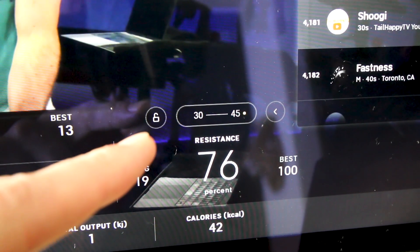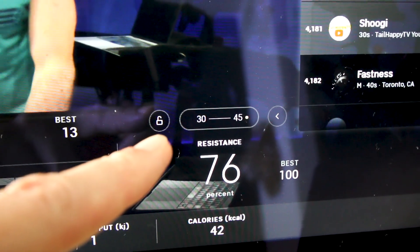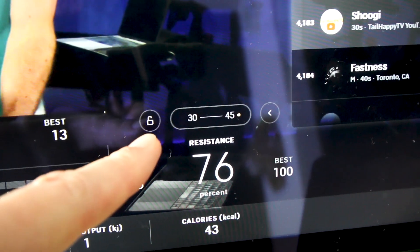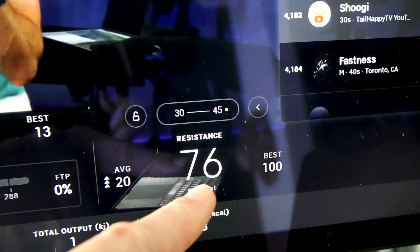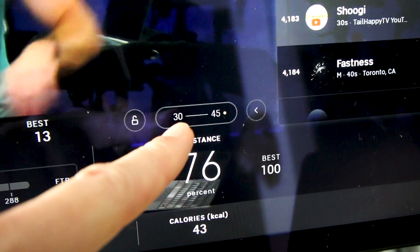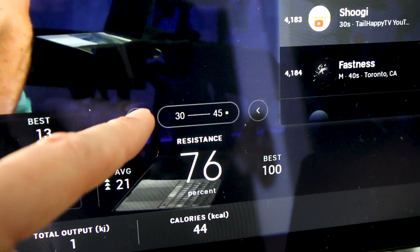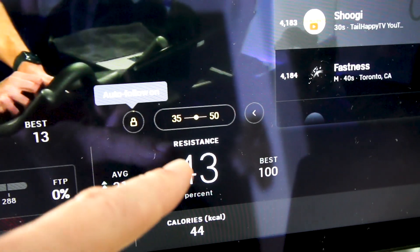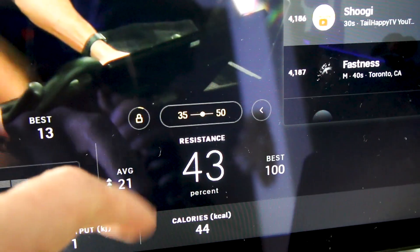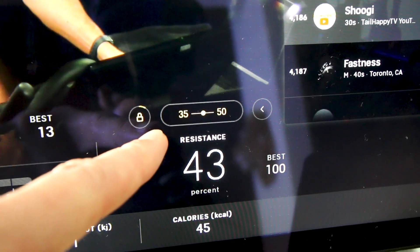I made a separate video on how auto follow works, so you can check the link in the description box if you want to see all the details. But essentially, on the Peloton Bike Plus, there's this little lock button. Right now my resistance is on 76, and the instructor is calling for between 30 and 45. If I tap this, it's going to change my resistance to go in that range. Auto follow is on — resistance changed to 43, smack in the middle. It also shows you a little progress bar on the interval.